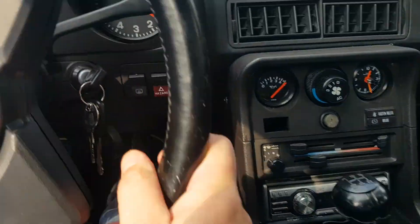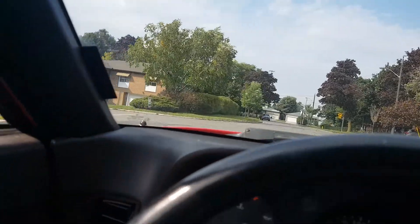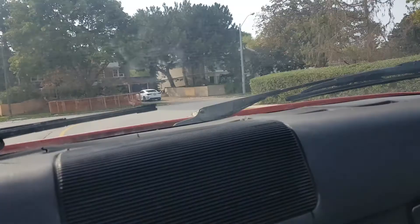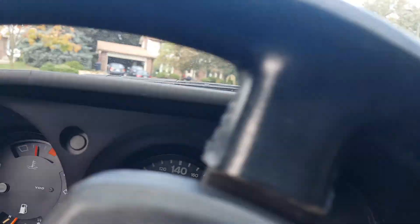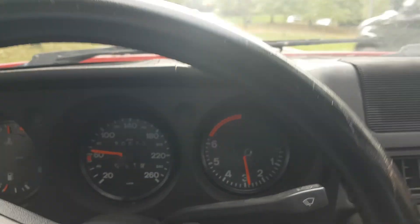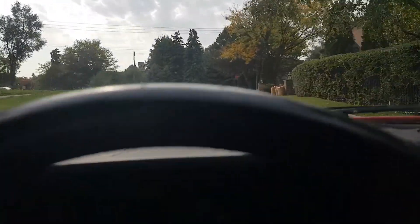Let's put it in first gear here. Just to show you the handling — car handles great around the corners. Still in 2nd gear, coming around this corner, going up a hill, going to shift it into 3rd gear. And coming to a stop. Brakes and suspension feel really good.